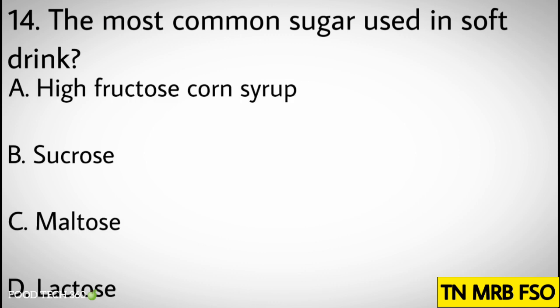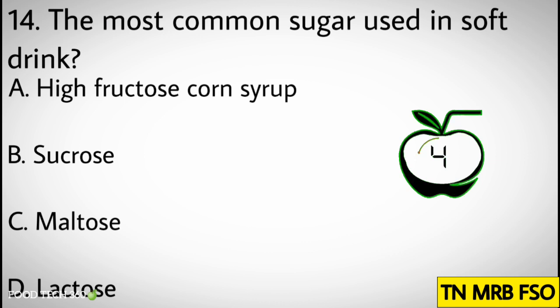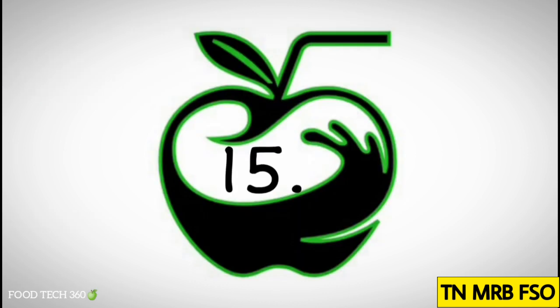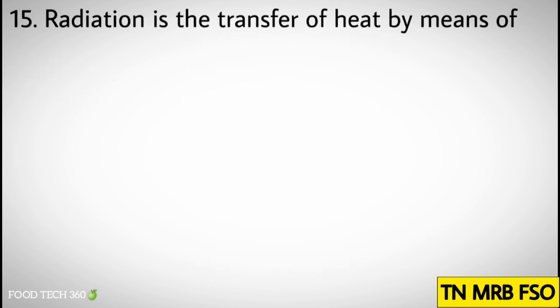Question number fourteen: The most common sugar used in soft drinks. Options: A. High fructose corn syrup, B. Sucrose, C. Maltose, D. Lactose. Correct answer: A. High fructose corn syrup.